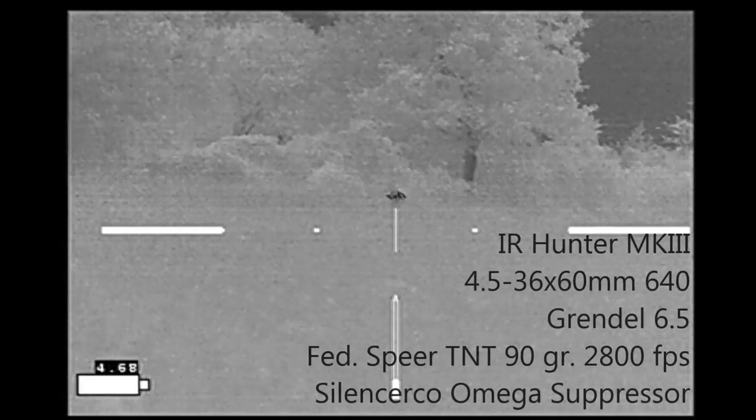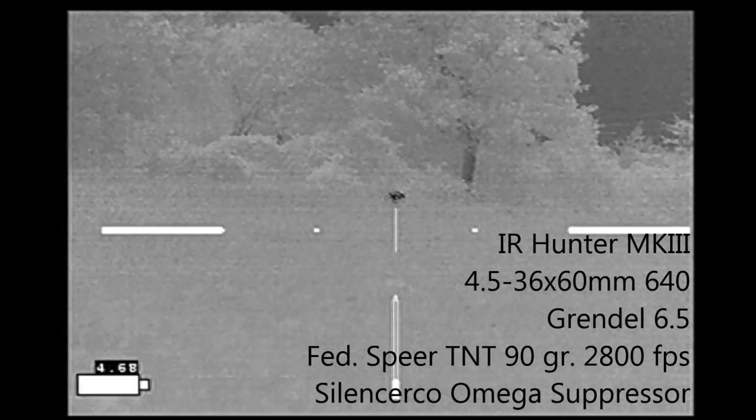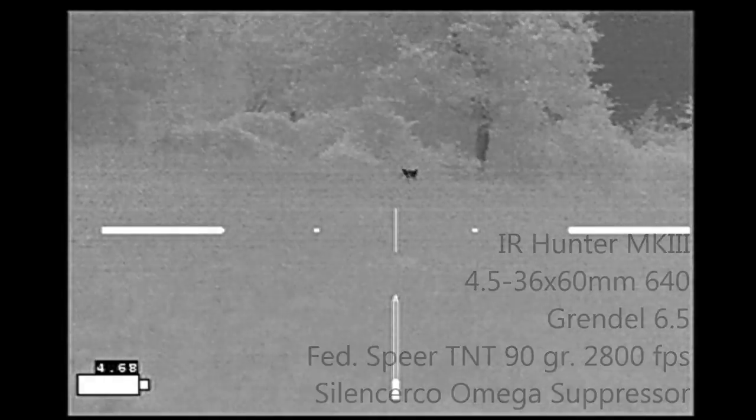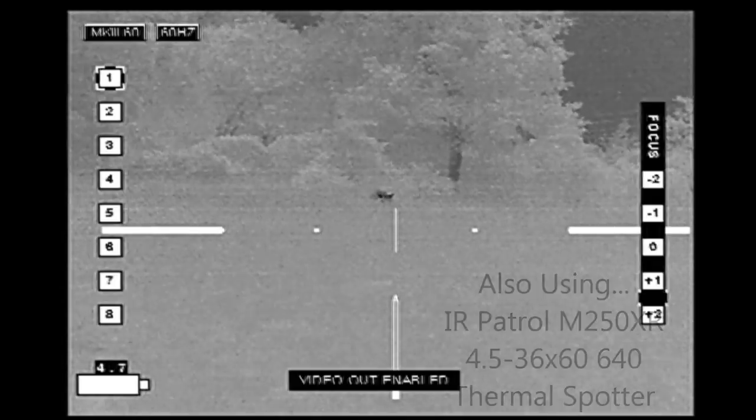Here I've gone part way up the hill. Still don't have a shot on this hog because of the rise in front of me and the fact that I can't see what's behind the pig — there might be cattle in the woods on the property.